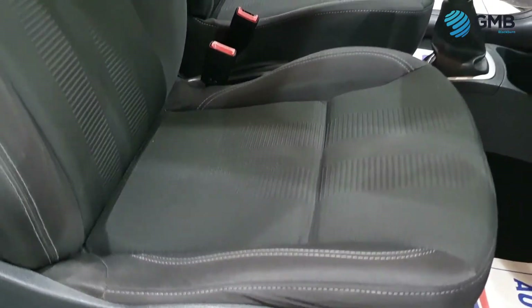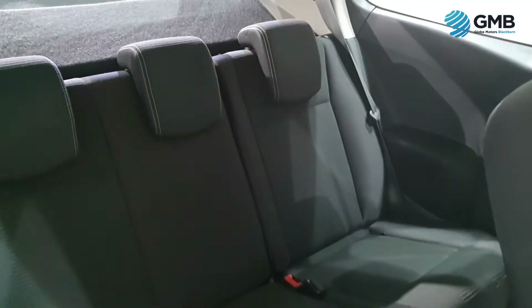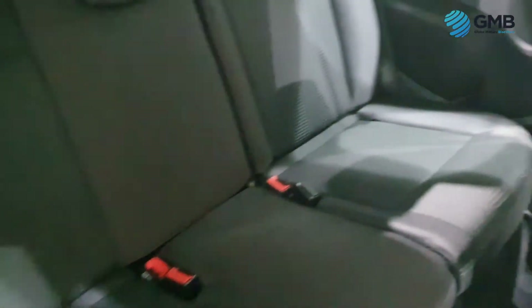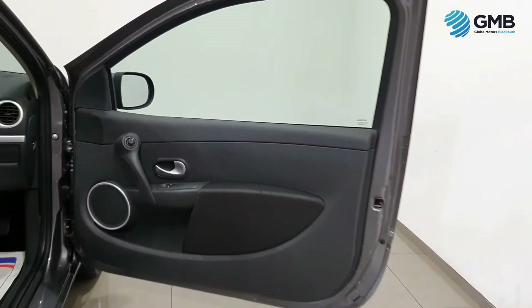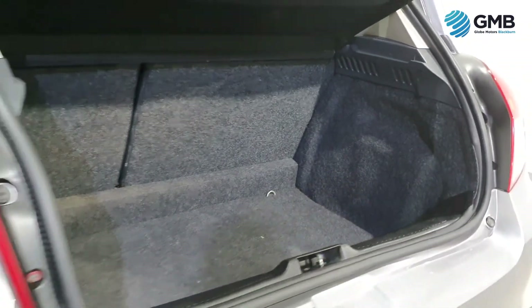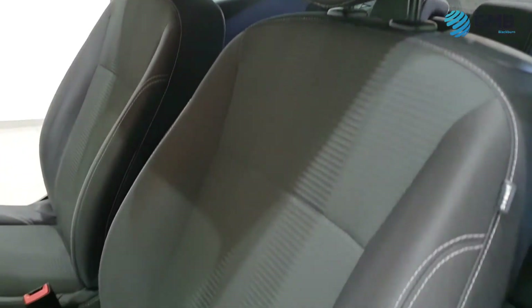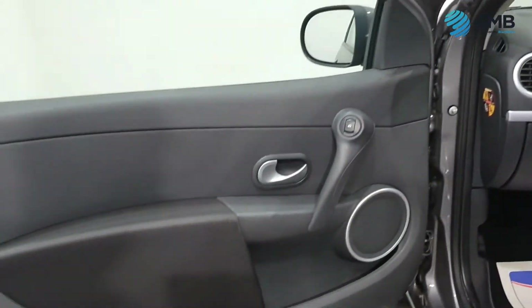They check all the fabrics to make sure there's no signs of degradation, all the plastics for any signs of scratching or gouging, and the gear knob, steering wheel and pedals for any signs of balding. It's because of these thorough checks that we can confidently say you will not find a better like-for-like vehicle than the one you are looking at right now.